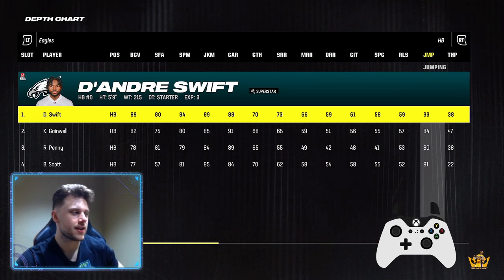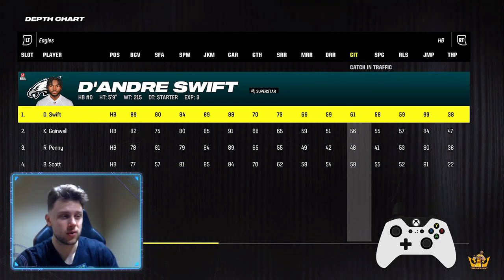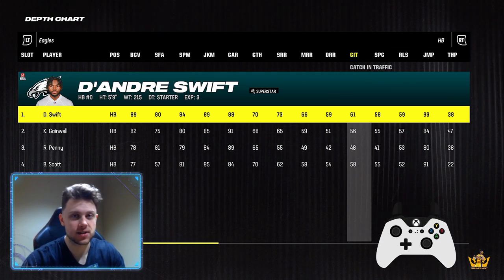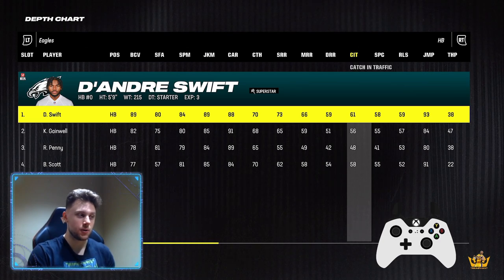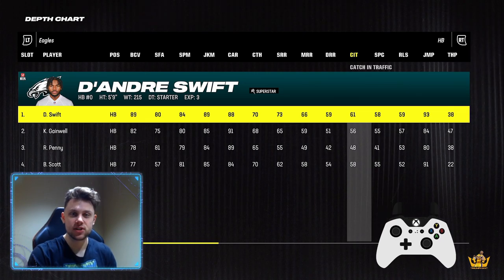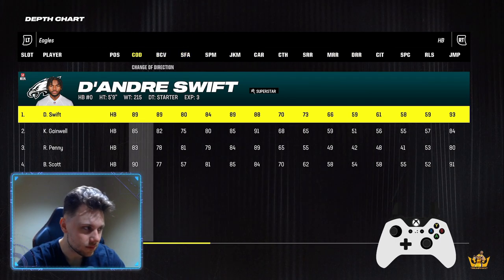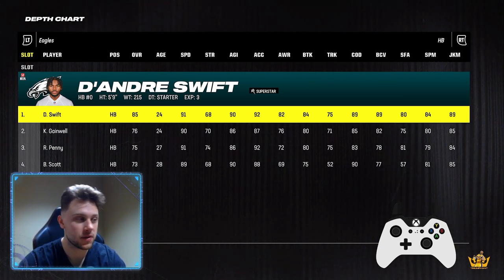Jumping is important for hurdling, and then weight — if it's above 244, so 245 and up, maybe 240, don't quote me on that exactly — you're not going to be able to get those OP juke animations anymore. It definitely works with a 5'9" player because they're smaller and a little harder to tackle, but it's so powerful with a taller running back.